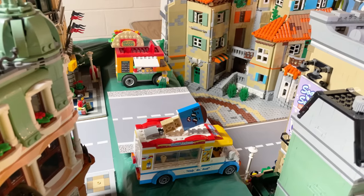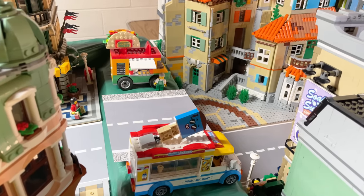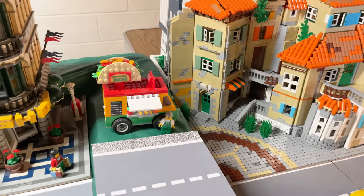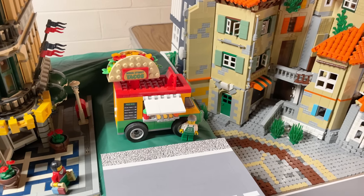Also, here's my spot in the city with some food trucks. The taco truck is spectacular — just really hilariously cool — and the taco spins when you drive it.